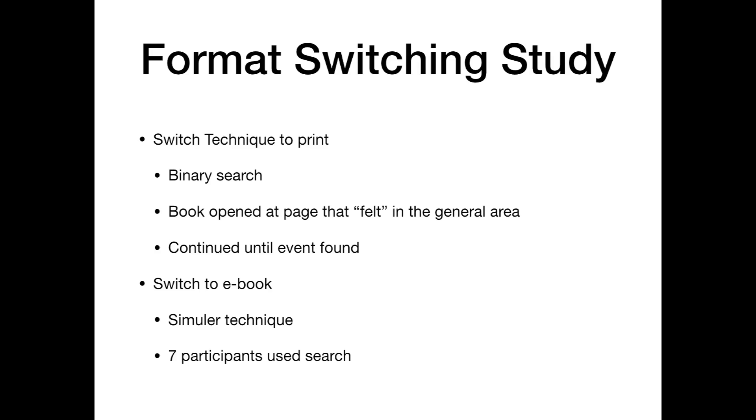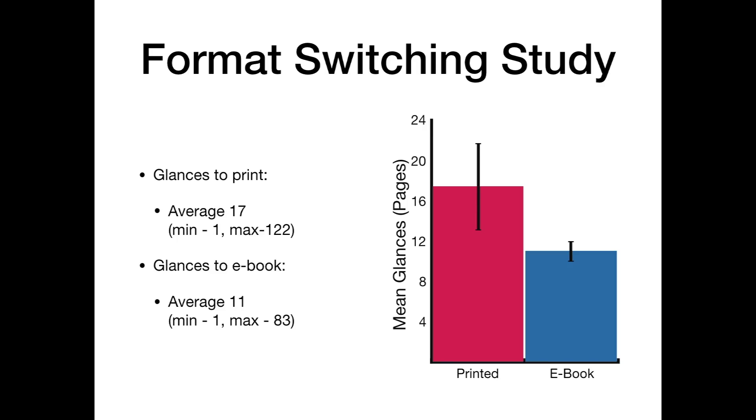Whilst switching to ebook a similar technique was used, where they would use features of the ebook such as a slider to open a book halfway through. Seven participants were quite skilled with ebooks and were able to use search functions, which resulted in a less binary search technique. During the task we also recorded the number of glances each participant made. A glance is defined as a participant actively reading a page to discover the events going on. While switching to print the average number of glances was 17, and while switching to ebook the average number of glances was 11.